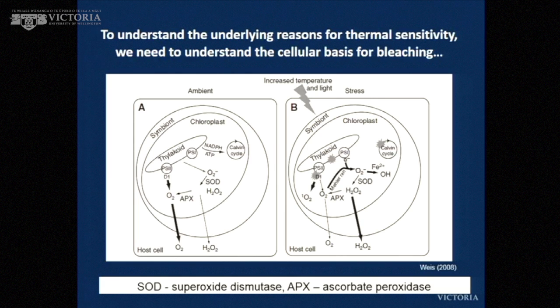The basic principle is that reactive oxygen species build up, and if they overwhelm the antioxidant defenses of the alga or the animal, then bleaching occurs.